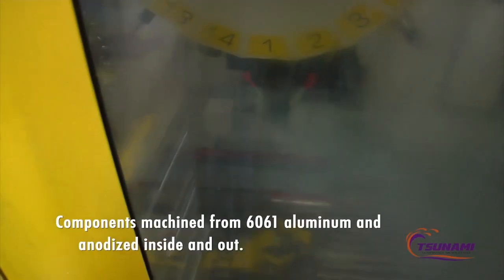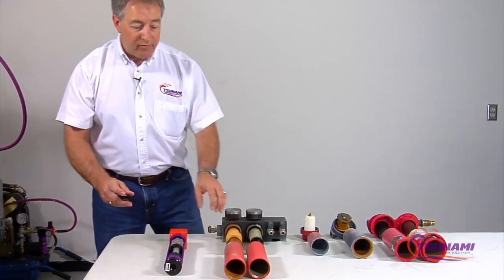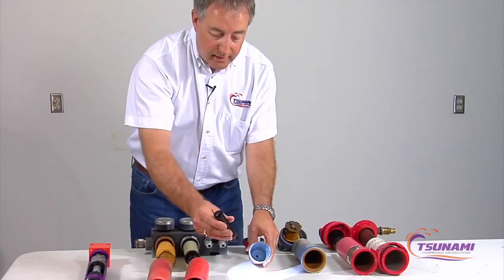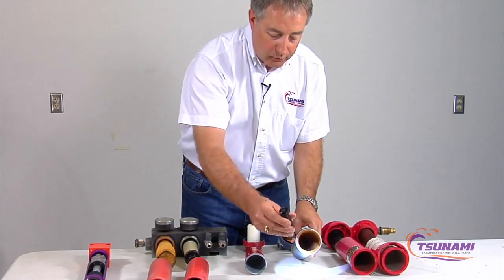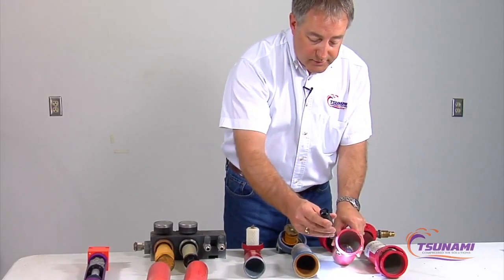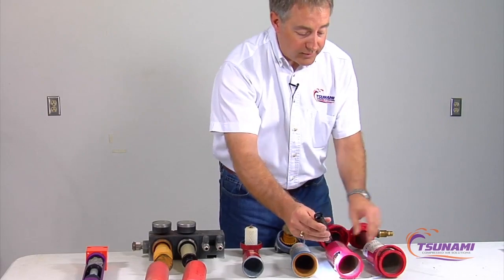We machine our tubes out of 6061 aluminum and anodize them both inside and out for corrosion resistance. Here's how typical manufacturers make theirs — most are die cast. Check out the contamination in here. Any chemicals in your compressed air will eat away at that uncoated aluminum and create white rust. The drains on these sit right at the very bottom, so any contamination goes directly to the drains and they will eventually fail.